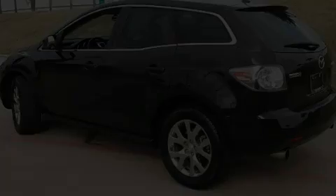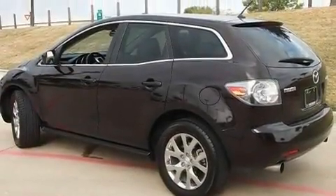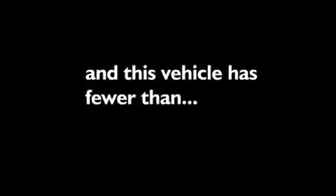It also has an anti-lock braking system, front multi-stage airbags, and this vehicle has fewer than 45,000 miles on the odometer.